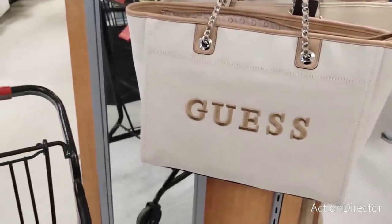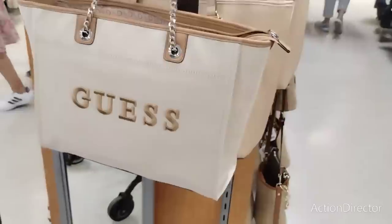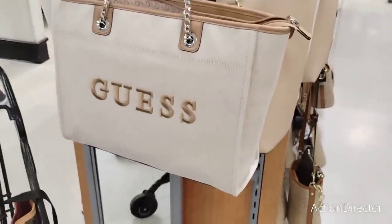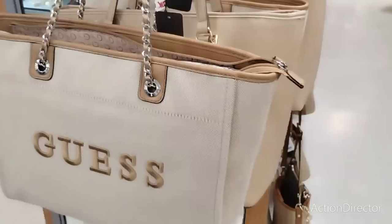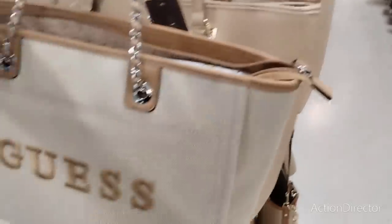Hello friends, we are here at TJ Maxx because they're having a huge red tag event sale. I've been getting emails all week long and I was like, we're going to go and check it out. This one is not on sale, but it's cute as a button, so I wanted to show it to you.